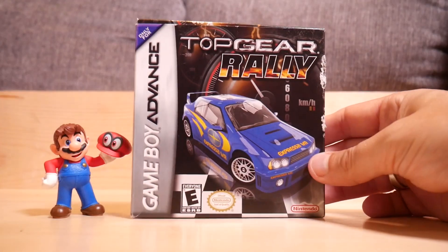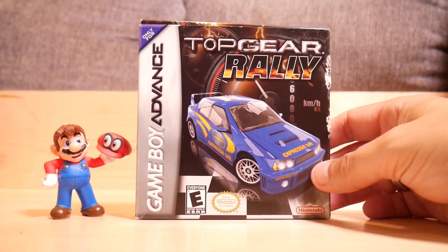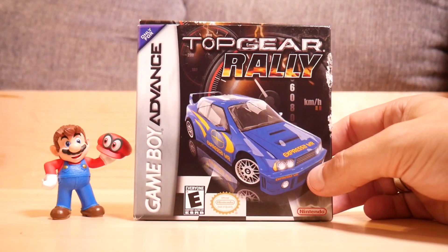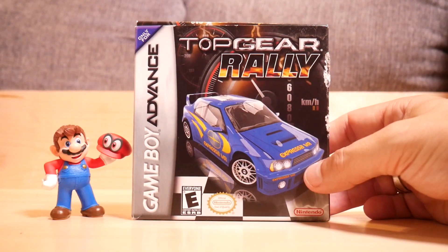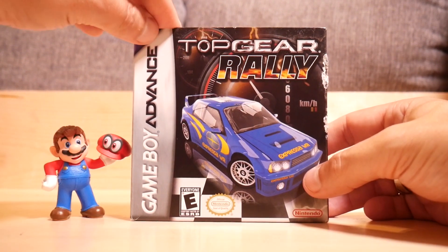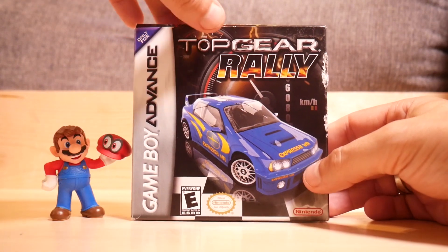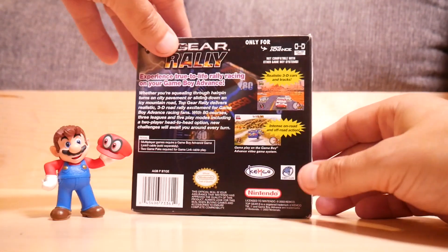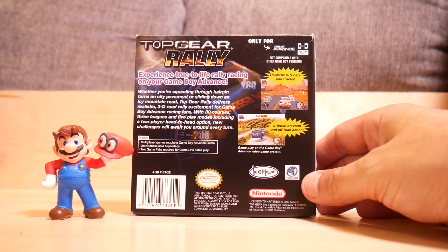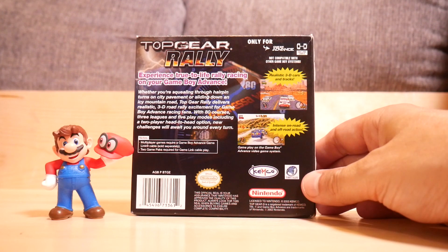Next we've got Top Gear Rally. I played the living heck out of this game years ago. It's a great racing game — there are actually quite a few decent racing games for the GameBoy Advance; if you've got a favorite, let me know in the comments below because I'm always looking for new GBA games. It's way smoother running than you might expect if you've played any of those early 3D racing games for the GameBoy Advance. This is nothing like them — it's fast, fun, furious racing. Really, really good. Highly recommended.